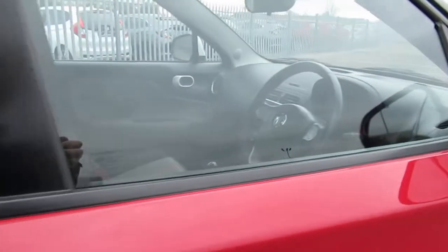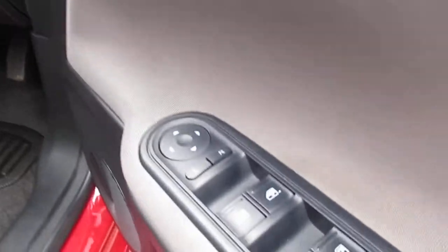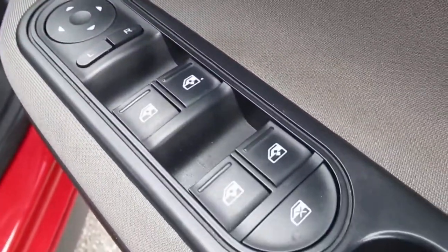You get remote central locking with a key into the ignition barrel on this model, along with driver's door controls for your wing mirrors and windows.